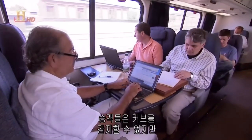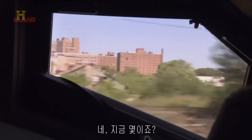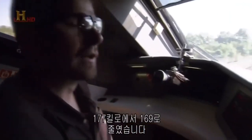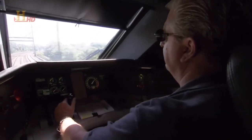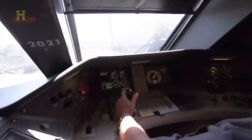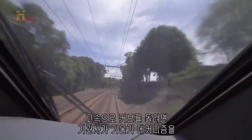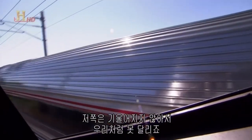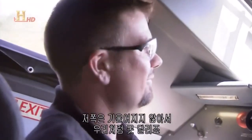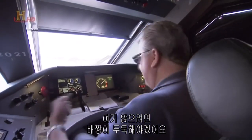Even though passengers don't notice the bends, the engineer is aware of every inch of the tracks. We went from 110 to 105 miles an hour for this curve — but with this train it's only a five-mile-an-hour difference, where a regional train would have to slow down much more. Taking curves at high speeds requires the engineer to have skill and an understanding of the tilt mechanism. You have to have nerves of steel to be in that seat.